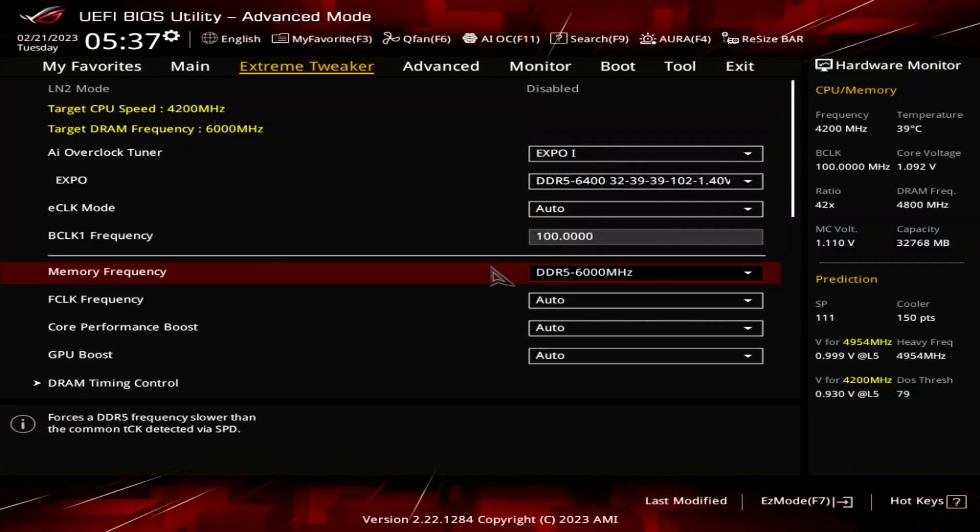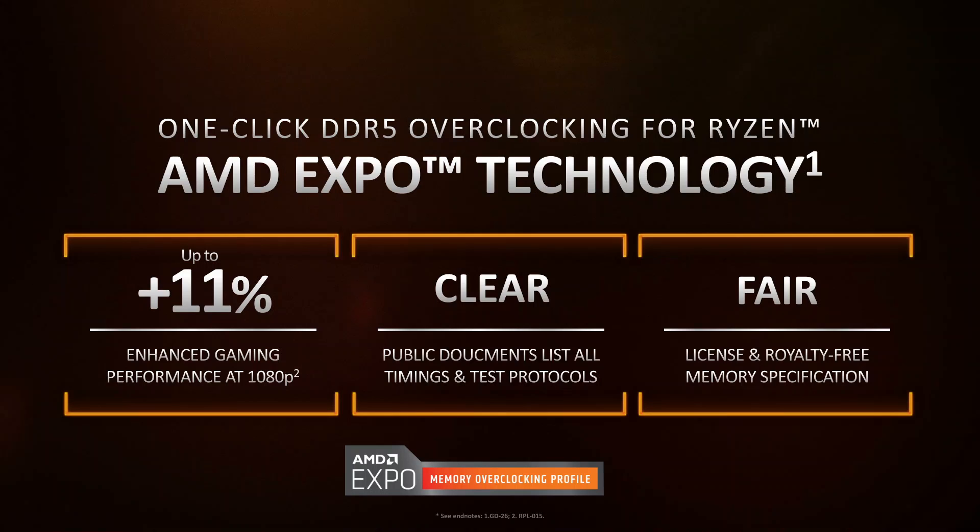While our memory kit is rated at DDR5-6400, unfortunately our CPU isn't able to run that frequency. By enabling Expo, we still benefit from the improved memory timings.